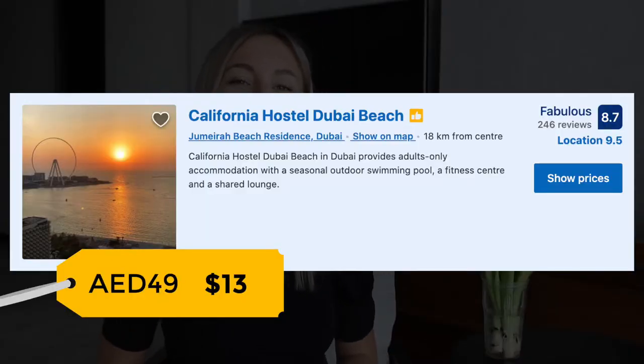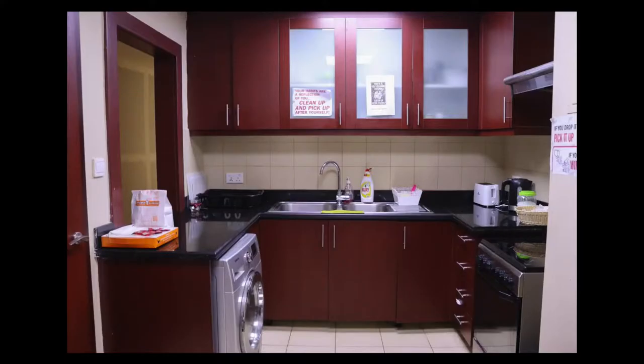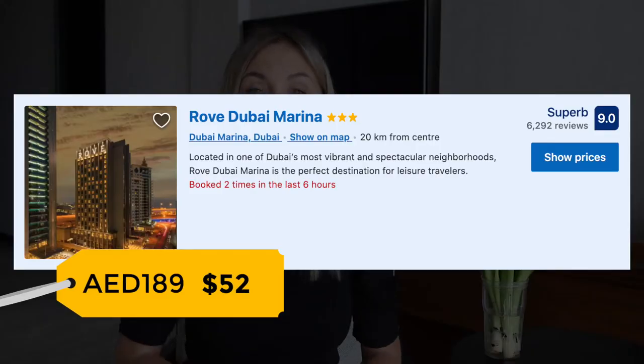The first place I recommend is California Hostel Dubai Beach. It's a four-star hostel located only 400 meters away from the beach. You have an option to rent a bed space or a separate room with your private bathroom. In addition, you can order breakfast at this property, but to be honest, there are plenty of restaurants and cafes around, so you won't have an issue finding somewhere to eat.